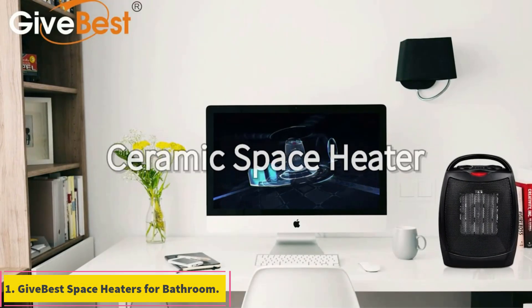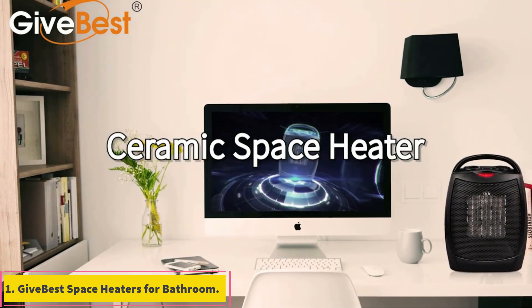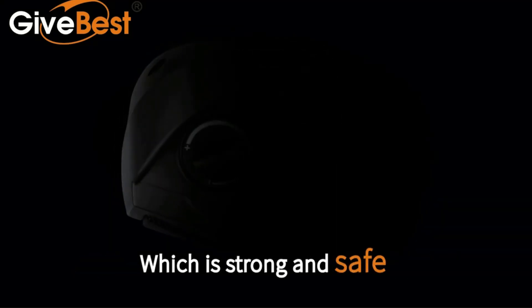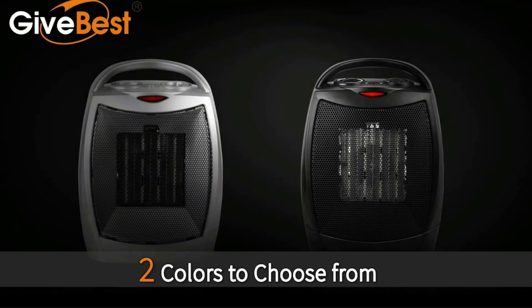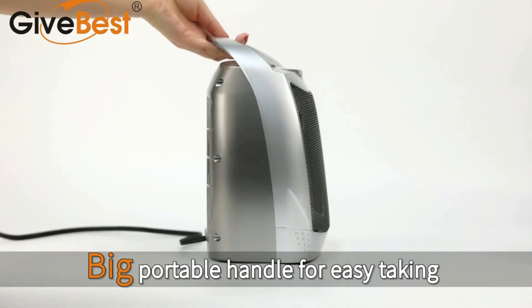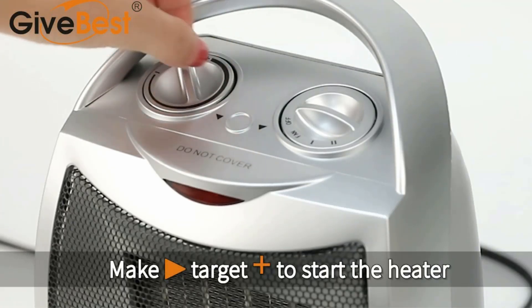Number 1: Give Best Space Heaters for Bathroom. Give Best is one of the best go-to options for all those who are looking for products like space heaters for using at their homes or offices, since you get a pretty great experience without paying a premium. The Give Best Space Heater for Bathrooms is in the first position in this list since it is one of the best value for money options out there.